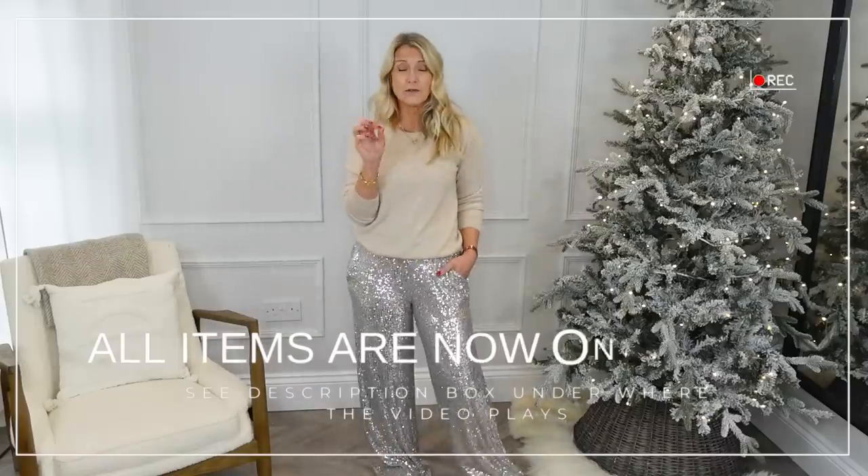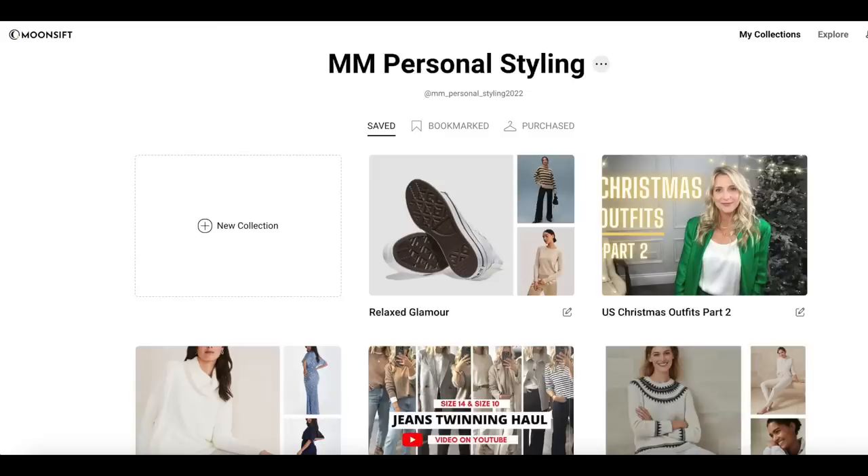To show how versatile a plain cashmere jumper is, I've put it on with my sparkly trousers from Marks & Spencer. I know these have sold out online so I'll put alternatives in the links — there are loads of nice ones. They're also in stock in store and more stock is due online, so it's worth checking back. Everything will be linked for you — there are now just two links, one for the UK market and one for the US market. Click through to a picture board showing everything I've mentioned today.